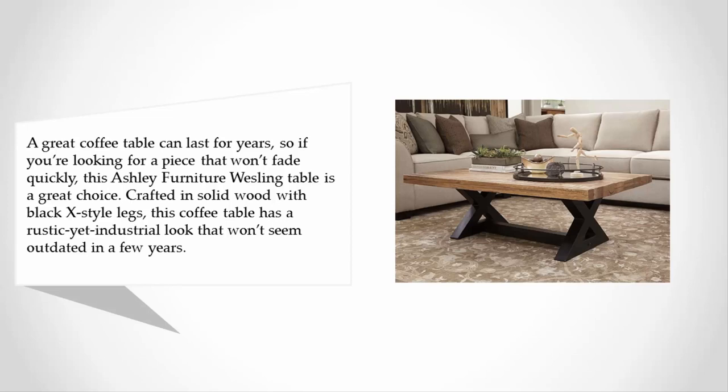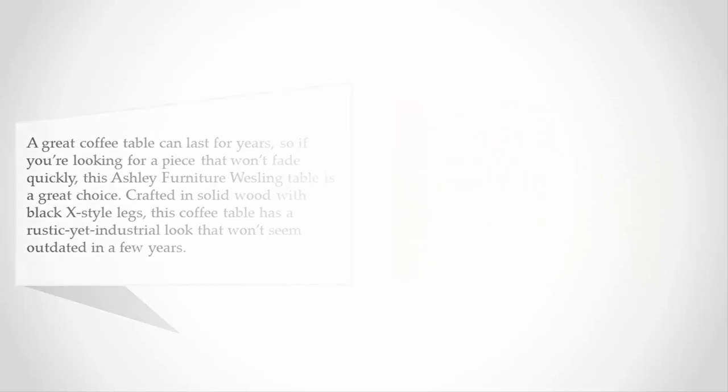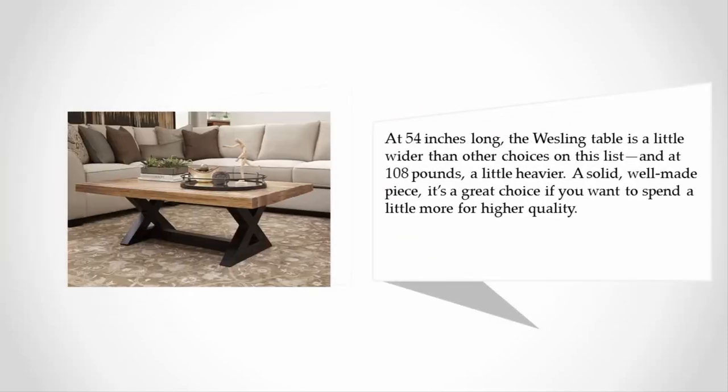Crafted in solid wood with black X-style legs, this coffee table has a rustic yet industrial look that won't seem outdated in a few years. At 54 inches long, the Wesling table is a little wider than other choices on this list, and at 108 pounds, a little heavier.